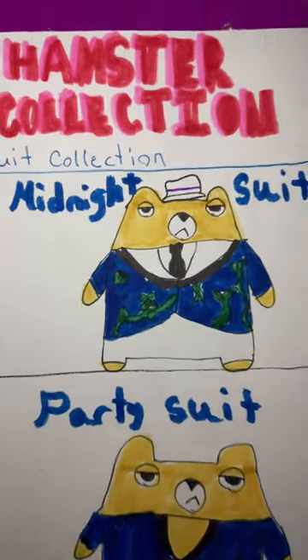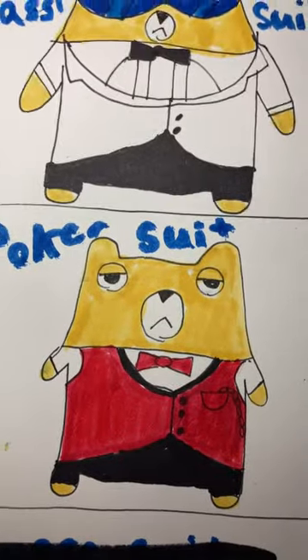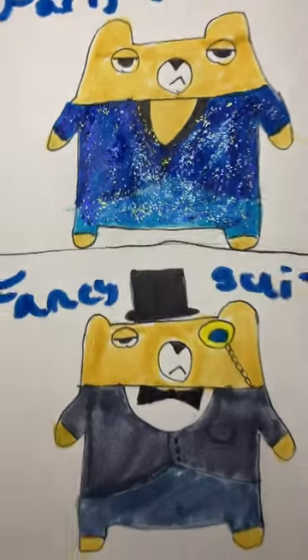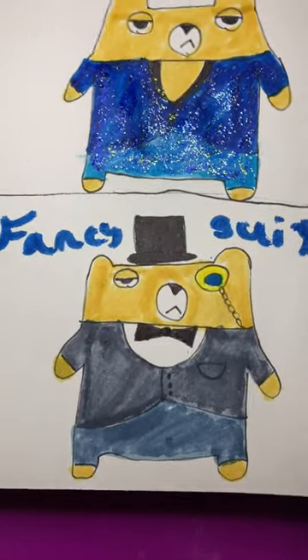Then we have the midnight suit with a white fedora and white pants. We have the poker suit, which is a velvet red suit with a bow tie. Then we have his party suit. And then finally, we have his fancy suit with a monocle and a top hat. And thanks for watching.